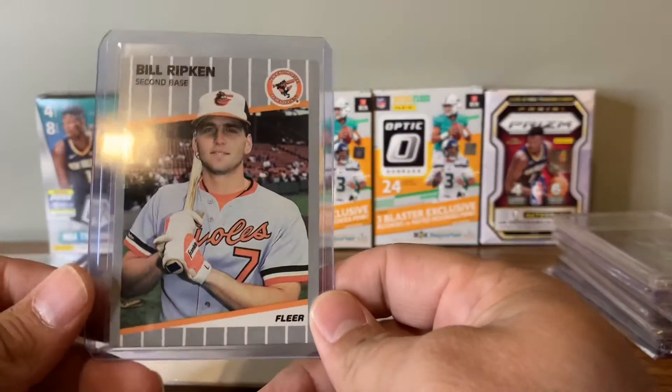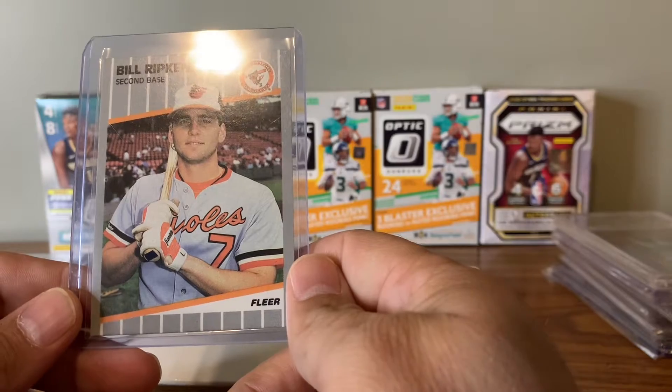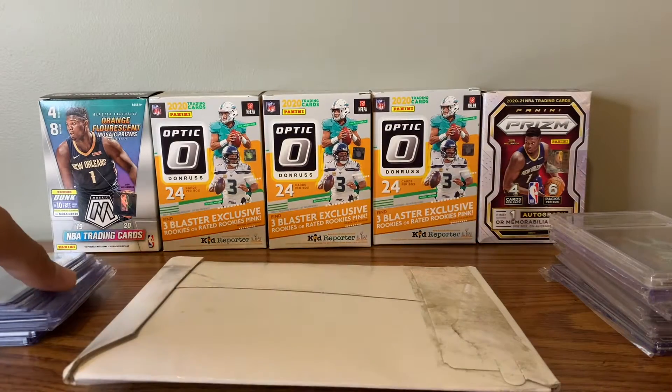Next one I picked up was just the regular Billy Ripken error card. You can see here it's blacked out — doesn't have the phrase on it that you can see. Pretty cool little card to have, just fun. If you're a collector, it's one of those cards you want to have.